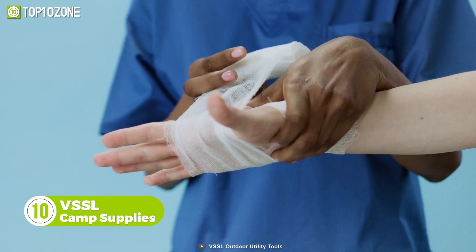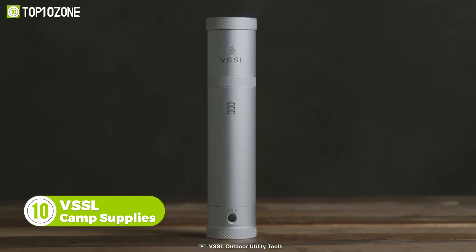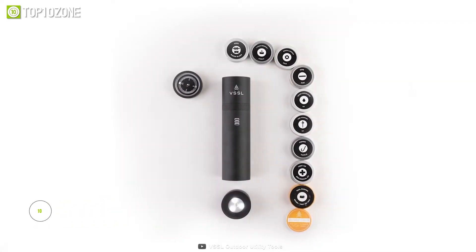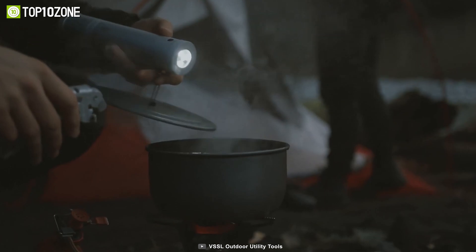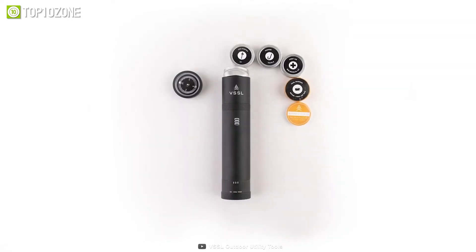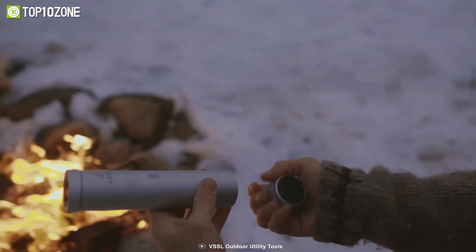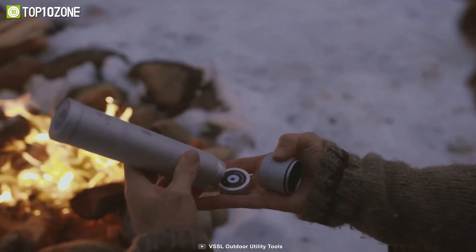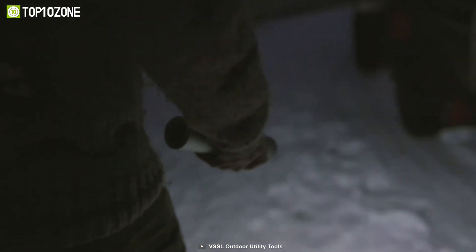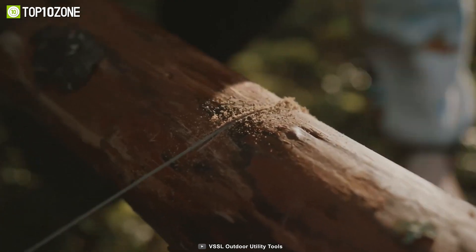Take care of a wound, start a fire, or figure out your way back home with the VSSL Camp Supplies, which brings over 70 essential items in the palm of your hand. It is useful for both everyday utility and essential hiking gear. This gadget has a compact, tubular design that crams in several tools and first aid items. Each of these items has been carefully selected and sorted into labeled screw-top containers that stack seamlessly inside. To get access, simply unscrew the compass top or LED light and reach the desired tool instantly.